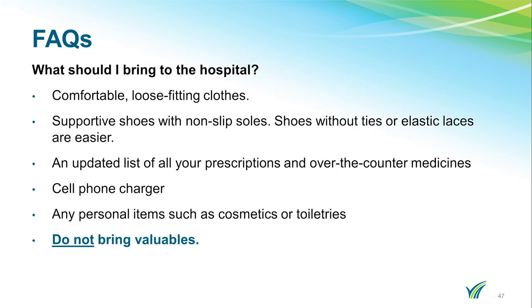Below is a list of things to bring to the hospital: comfortable loose-fitting clothes, supportive shoes with non-slip soles (shoes without ties are easier — elastic ties on shoes are also helpful), an updated list of all your medications and over-the-counter medications, a cell phone charger, and any personal items such as cosmetics and toiletries. Please do not bring valuables to the hospital.